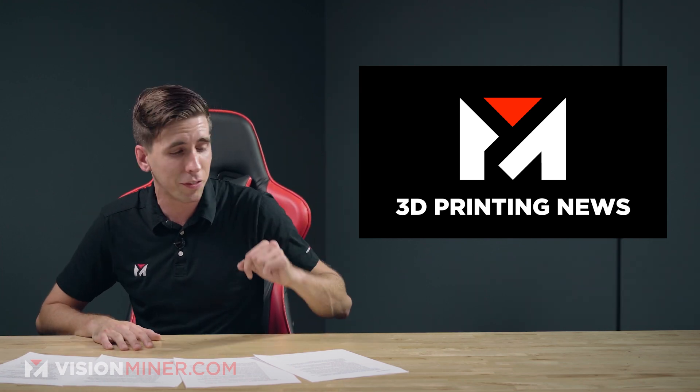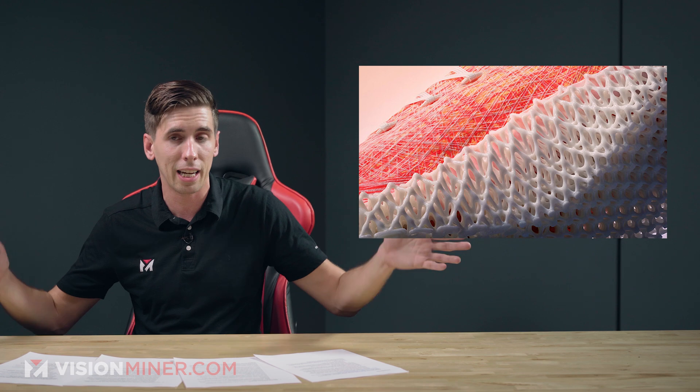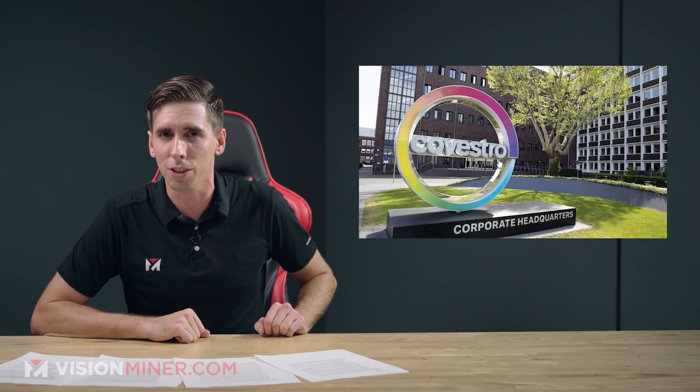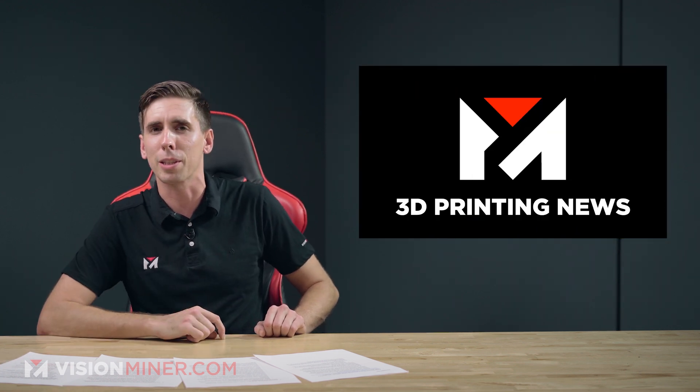Welcome to Vision Miner 3D Printing News. Today we've got a new 3D printed space suit along with some very cool applications in the automotive industry, as well as some new shoes from Adidas and a major acquisition in the materials industry. Stick with us and we'll get right into it here on Vision Miner 3D Printing News.